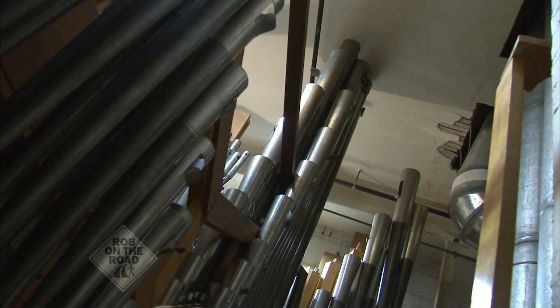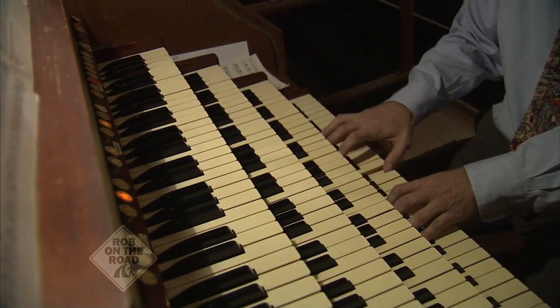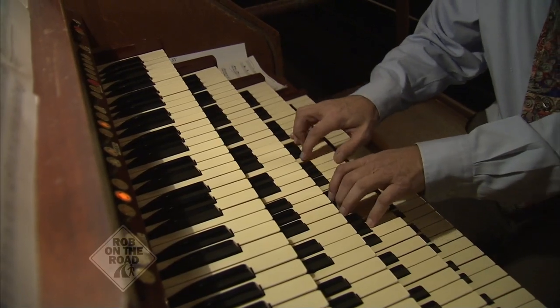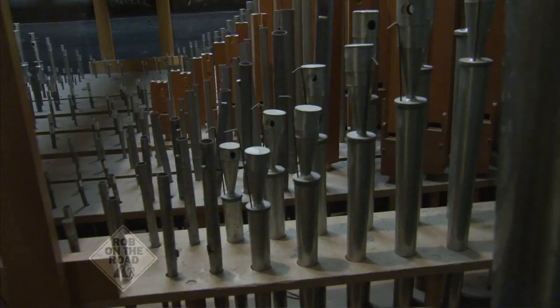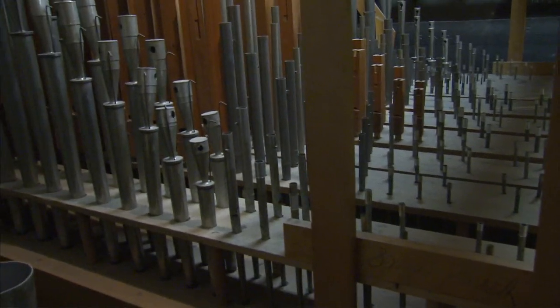In this day and age, pipe organs are a rarity. They're part of our musical heritage that, in my opinion, should be preserved. It represents a part of our history, and as a mechanical instrument, it shows one of the most complex instruments ever built.